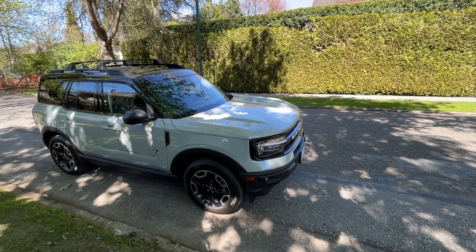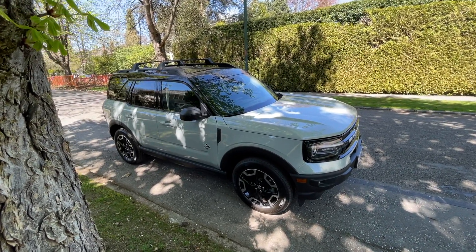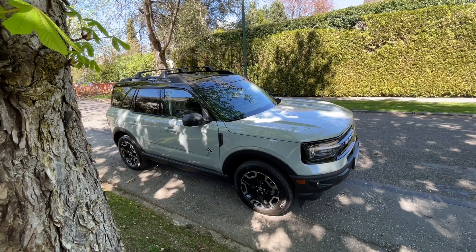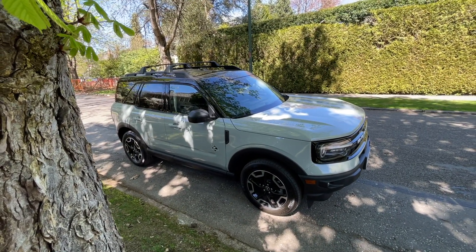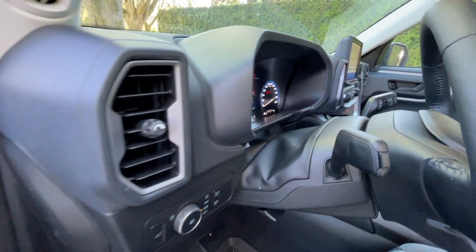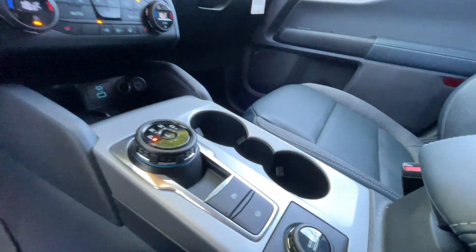Because the Bronco Sport is smaller and lighter than the larger Bronco, the fourth reason it's a great choice is better fuel efficiency. We don't have all the official numbers yet for both models, but there's no doubt that the smaller engine and lighter body will give you a longer range and better fuel economy. If fuel efficiency is a concern, the Bronco Sport has another clear advantage over the Bronco.